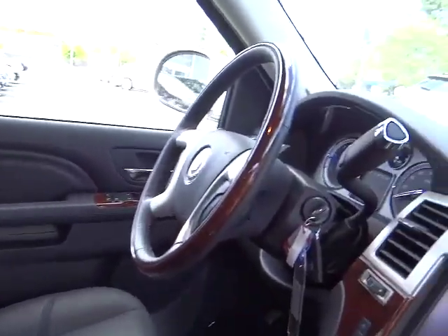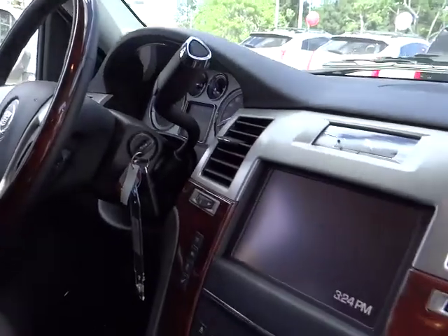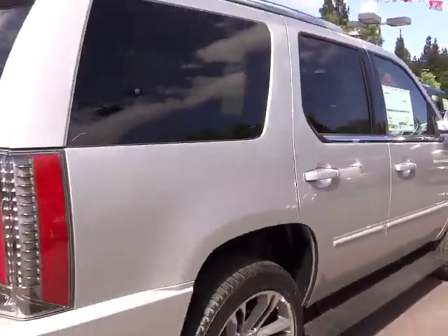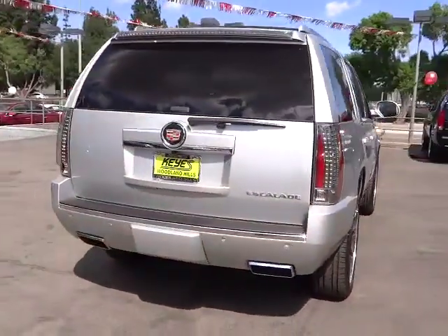Dual airbags, air conditioning front, power steering, Bluetooth wireless data link for hands-free phone, cruise control, keyless start, keyless entry, cruise control electronic with set and resume speed, floor mats, rear defrost. This beauty will make even your house keys jealous.